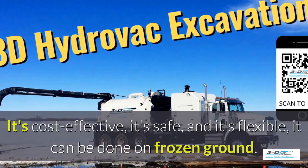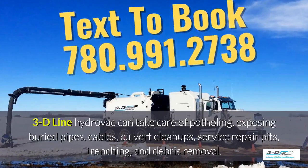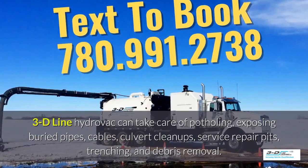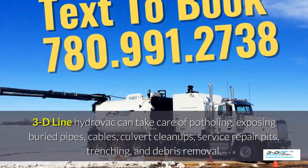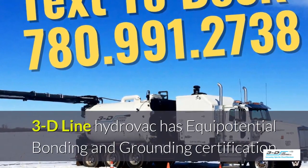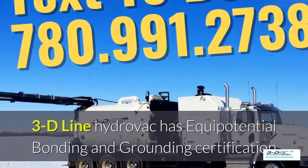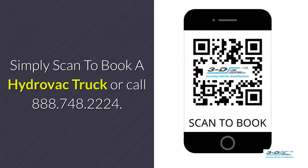It can be done in frozen ground up to 40 below zero. 3D Line Hydrovac can take care of potholing, exposing buried pipes, cables, culvert cleanups, service repair pits, trenching, and debris removal. 3D Line Hydrovac is fully certified. Simply scan to book a Hydrovac truck or call the toll-free number.